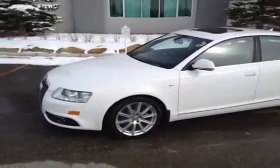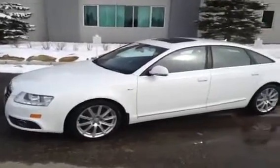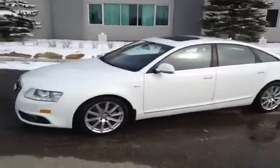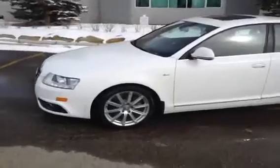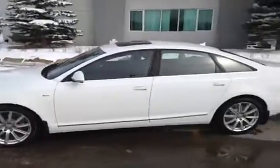Today we have with us on our lot a 2011 Audi A6. The color of this A6 is ibis white with a black interior. This is an Audi certified pre-owned vehicle, and before we take any pictures of our A6, we're going to give you a little video tour of the inside.